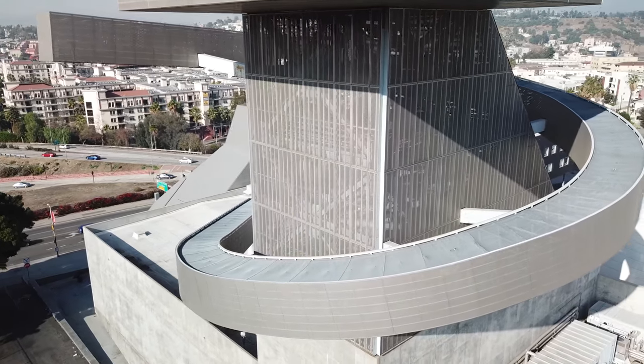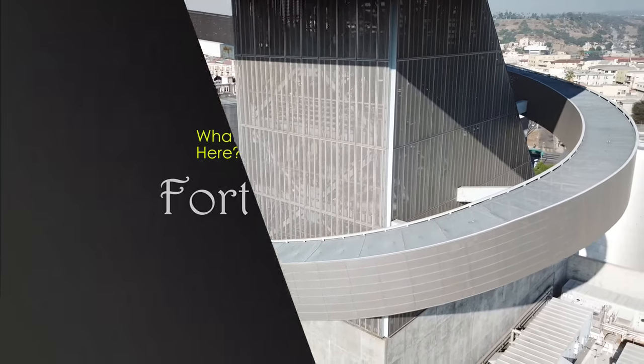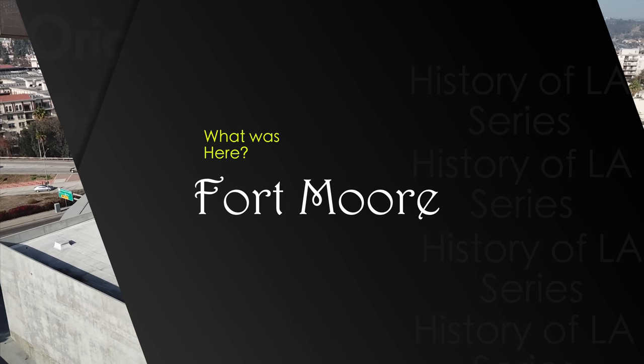Hi, welcome to What Was Here. This is my first video showing what is currently built on various historical sites around Los Angeles.